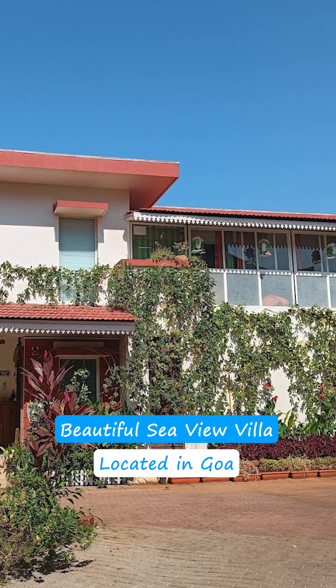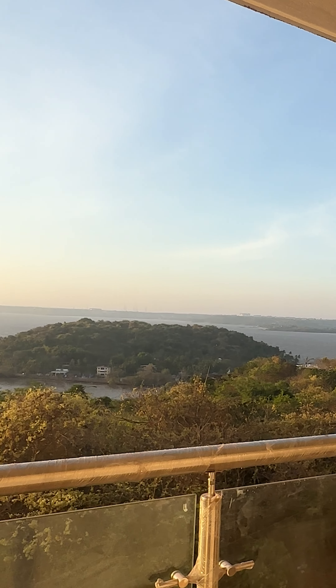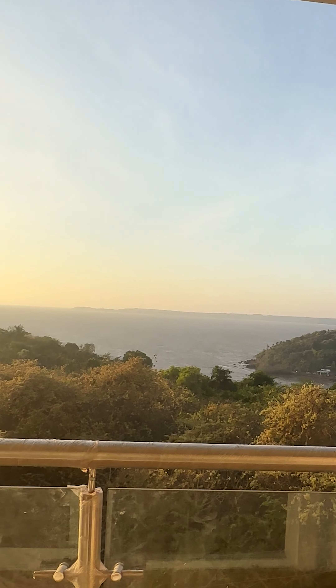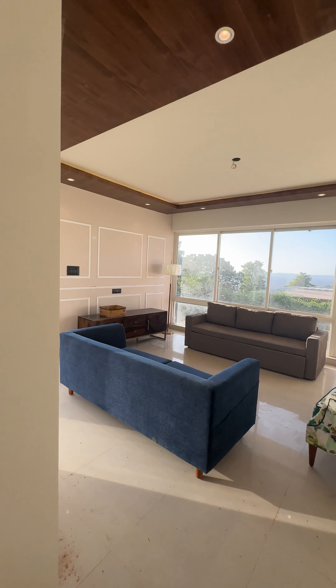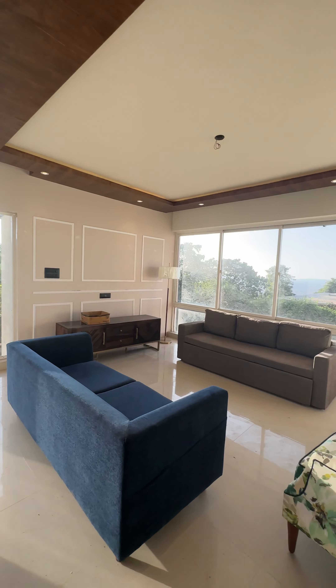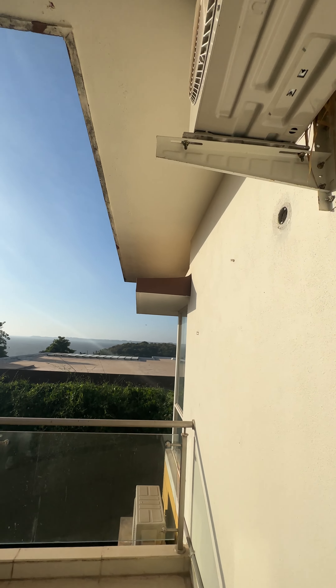A 3BHK ultra luxurious villa in Goa, which is an amazing fully furnished product — this is getting ready right now. Spacious living room over here. One beautiful thing I'm going to show you is the external view of this villa — that's the backwater view.